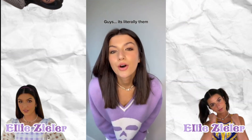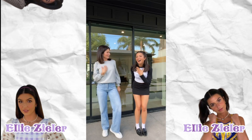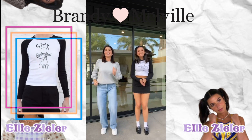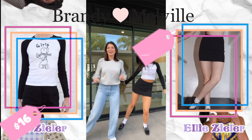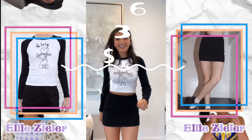The next outfit we're going to take a look at is this — simple and nice. The entire set is from Brandy Malville. The Bella Girl's top is at $60 and the Phoebe skirt is at $20, bringing the total cost to $36.